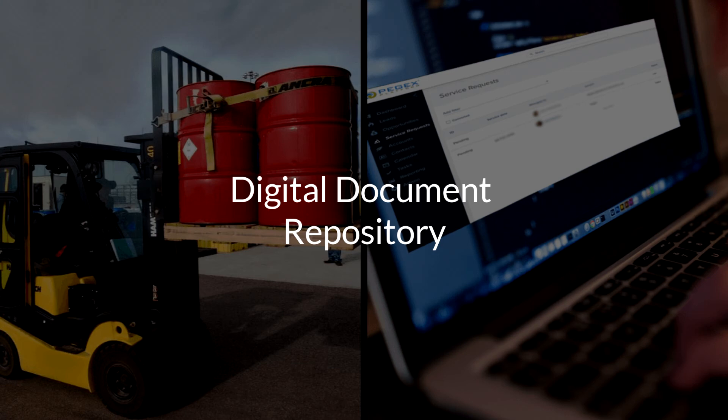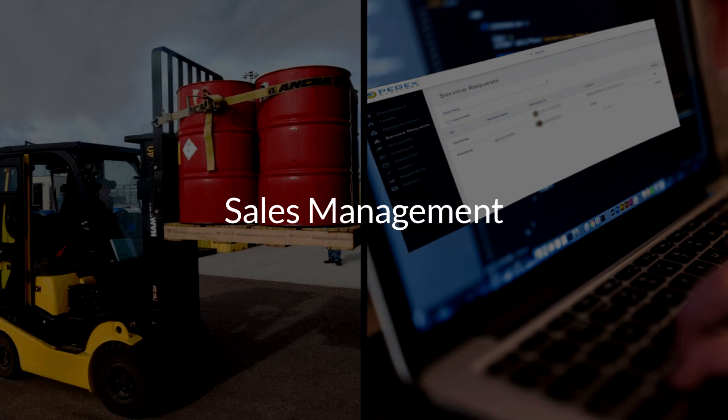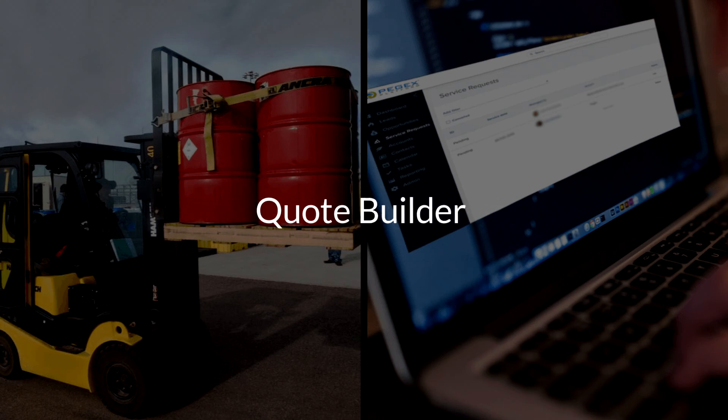Up until now, we've explored operational and customer service improvements made possible by hazardous waste management software. Another business growth advantage featured in the hazardous waste platform is the quote builder. In a manner similar to generating waste profiles and manifests, quotes can be prepared faster with the software, which keeps your company ahead of the competition. Besides making the waste service provider operations smoother, hazardous waste software can be a significant factor towards real revenue growth.